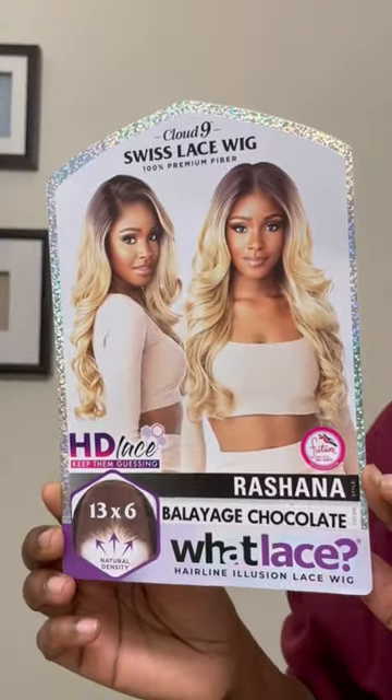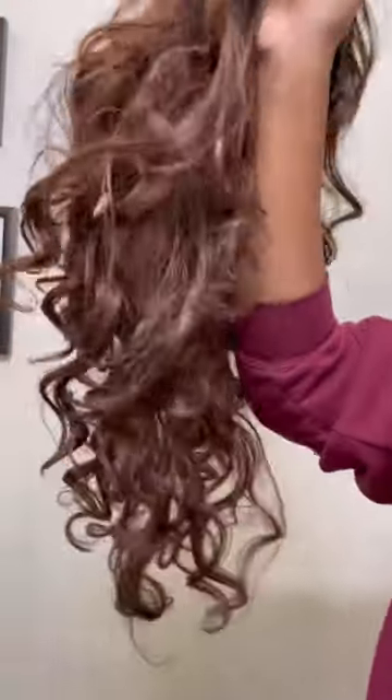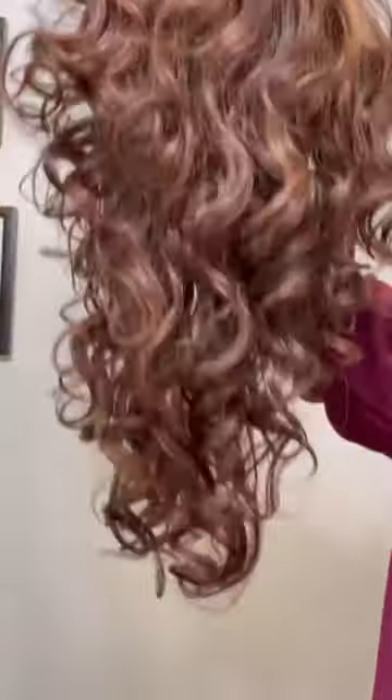Remember this synthetic wig I showed you guys last week? She's gorgeous, she's luscious. Gave me all the looks like synthetic wigs need to do. But then you wear her, they get frizzy, they get tangly. They do exactly what synthetic wigs do.